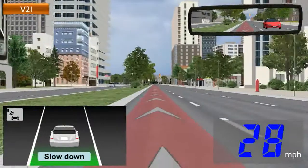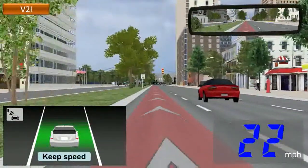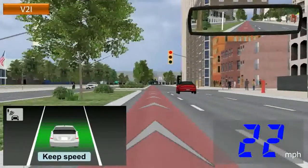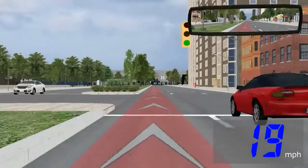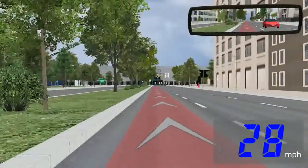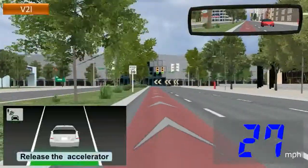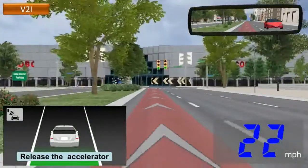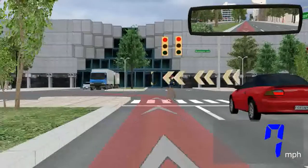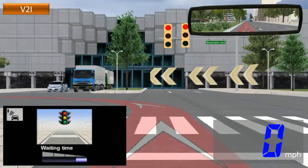Slow down. Step off the gas. When you need to stop at a red light, it assists your smooth deceleration. In addition, this system lets you know the remaining time until the signal changes from red to green.